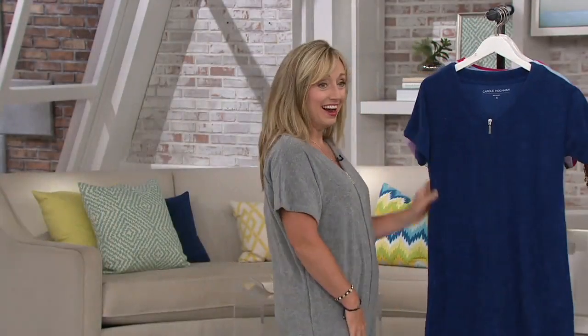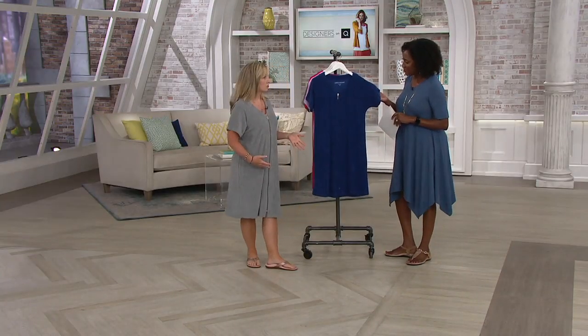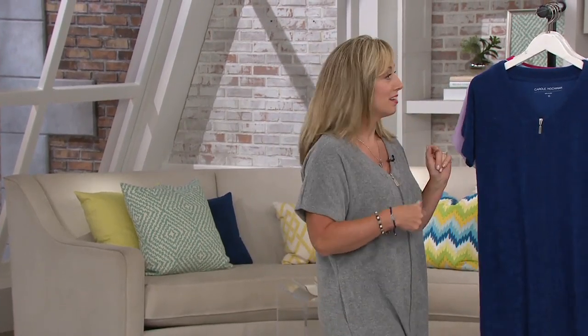Jacinth said she would wear hers as a little dressed-up look with a wedge — rocking it as a little dress! I love it in a neutral because I have an outdoor shower down at our beach house, and this is the perfect way to step out of the shower.